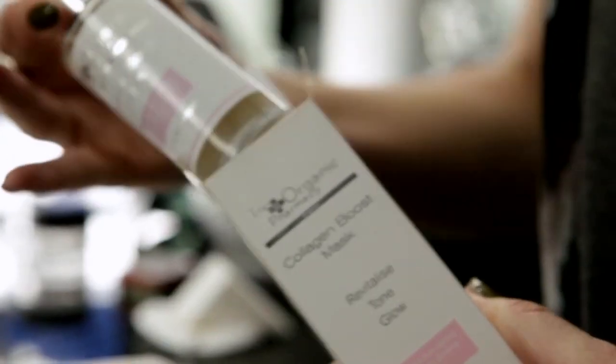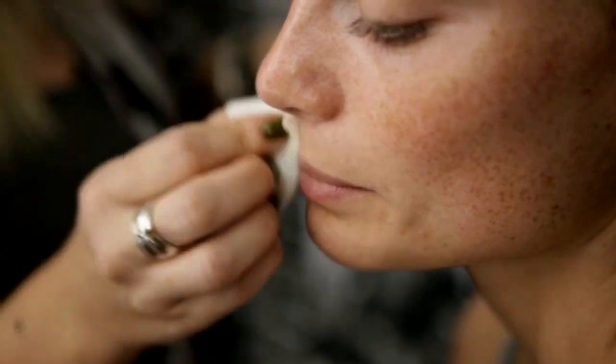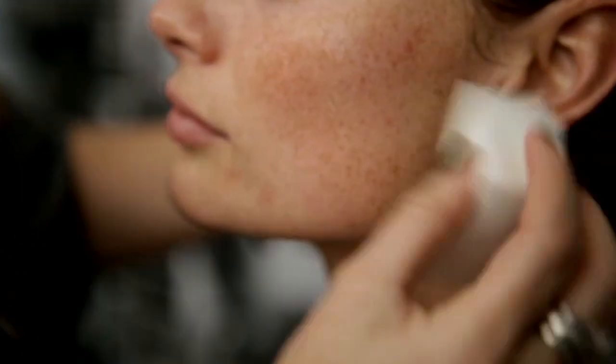The Collagen Boosting Mask by Organic Pharmacy is a special treat for the skin. You layer it on the skin quite thickly and you allow it to absorb entirely into your skin. It's beautiful.